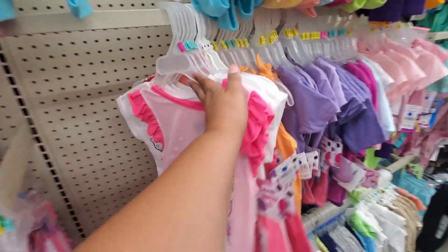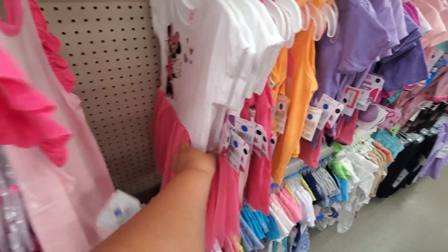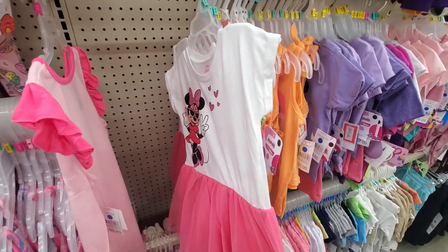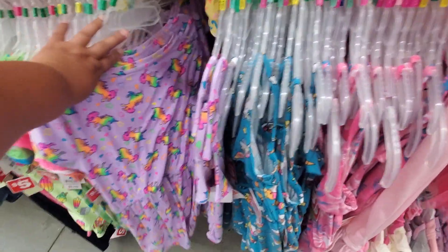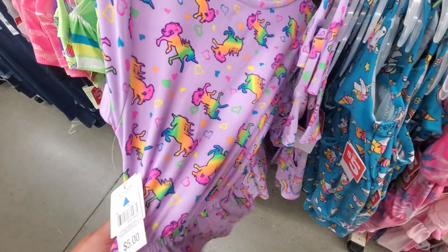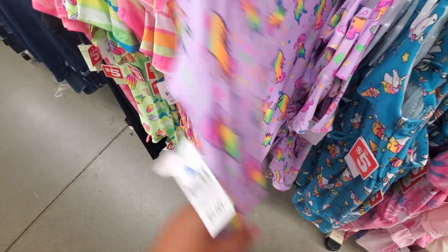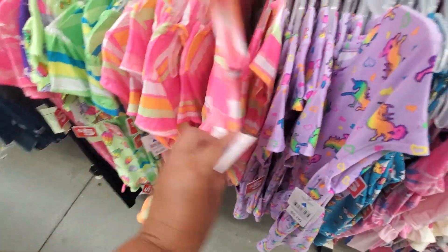They're cute little things here. Like I said, I've never been here. $5. This one's $9 — oh, that's really cute. Look at all these dresses. They're actually cute little... is that a romper? Oh, they're little dresses. How cute, and that's only $5? That's really cute for $5.